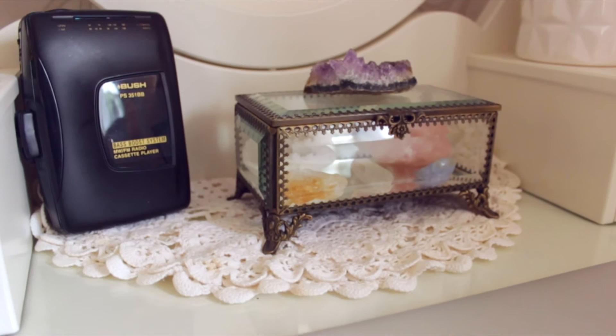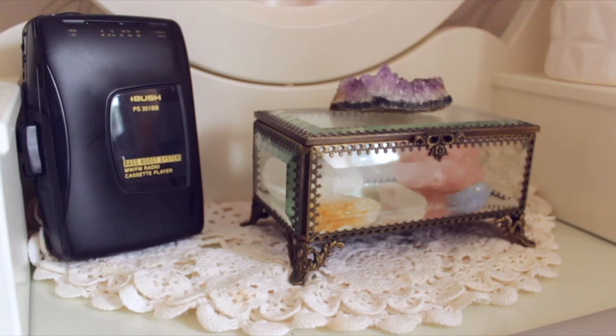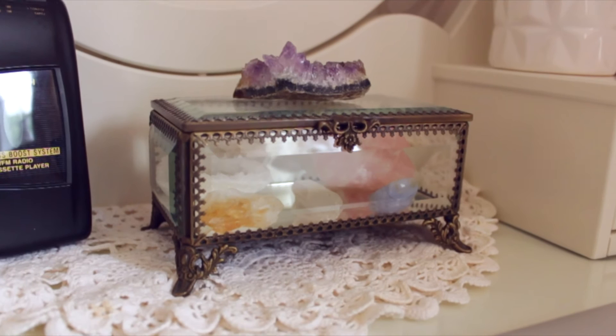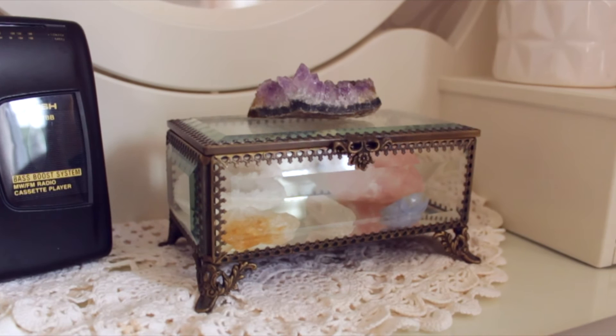In the centre of my dressing table I have a doily material cloth folded in half because it was too big. On top of that I have a vintage radio that was actually my dad's from when he was younger, and it still works. I think it looks really nice and adds to the vintage feel of my room. Then I have a little trinket case where I keep different crystals - I love collecting crystals. If you'd like to see a more in-depth video about my crystals, give this video a thumbs up. On top of the trinket holder I have my amethyst.